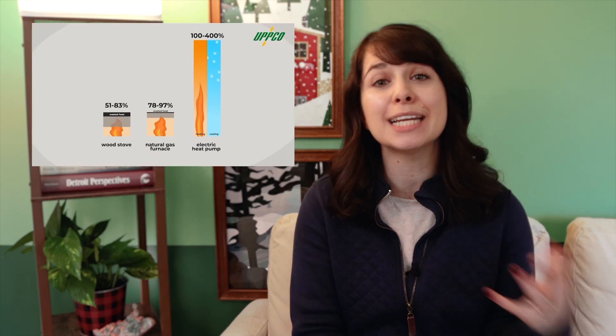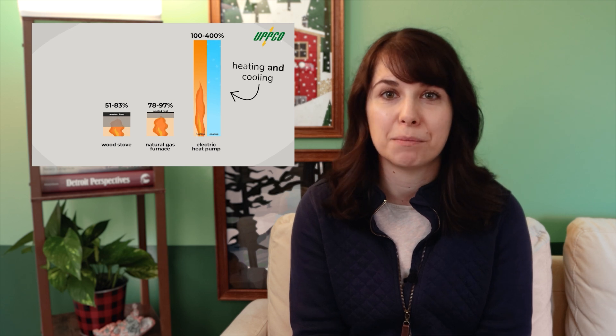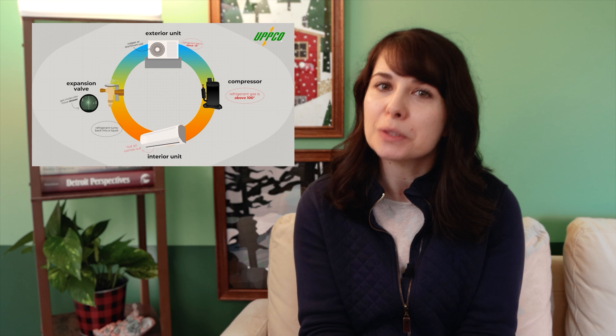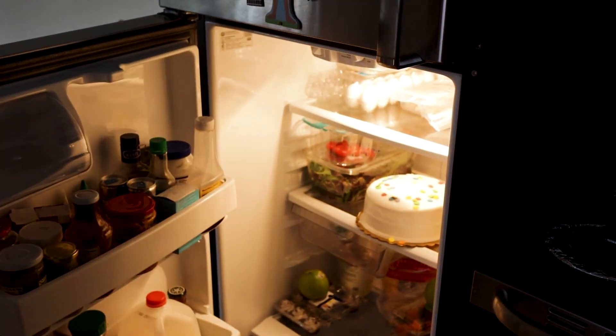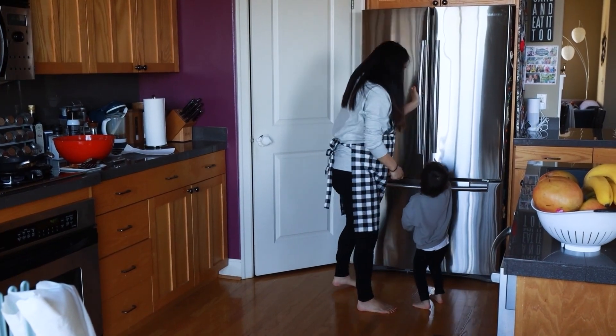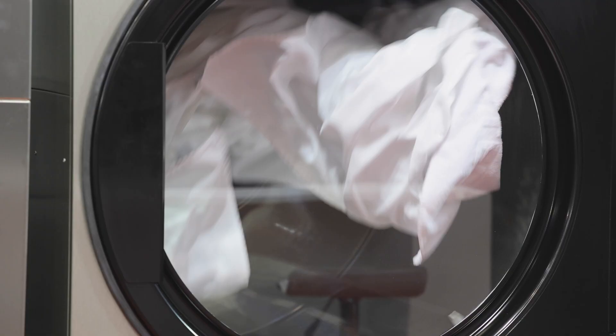So far in this series, we've walked through the ins and outs of heat pump heating and cooling, from the benefits to the science. But this technology can also be used to power other appliances in your home. For instance, your refrigerator is actually a heat pump. But here, I'm thinking about two other things: heat pump hot water heaters and heat pump dryers.